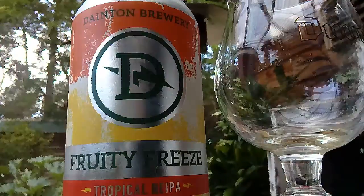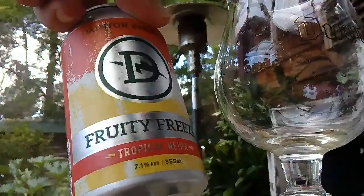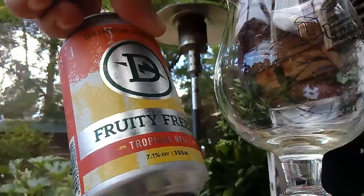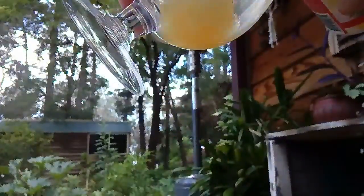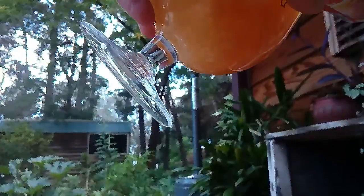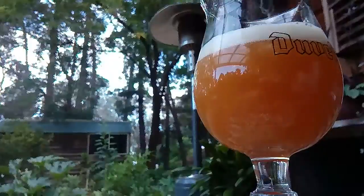Alright, looks like we're under a couple of fruity ones - the Fruity Freeze Tropical New England IPA, 7.1%, from our old mates at Dayton's. Been around for a while, make quite a few different beers and I like some of them - some are really delicious. This one's a new one, better give it a crack.